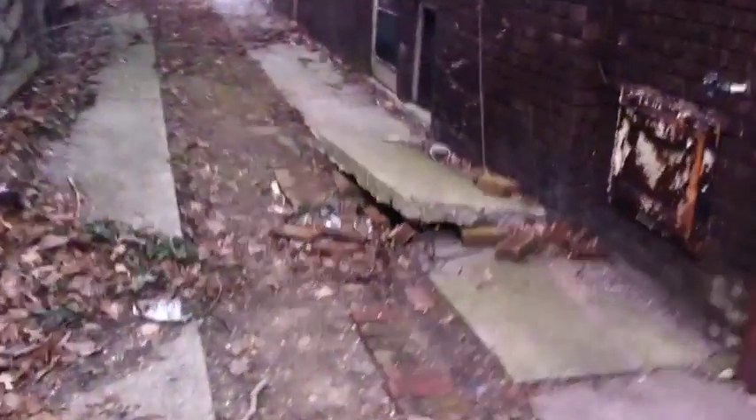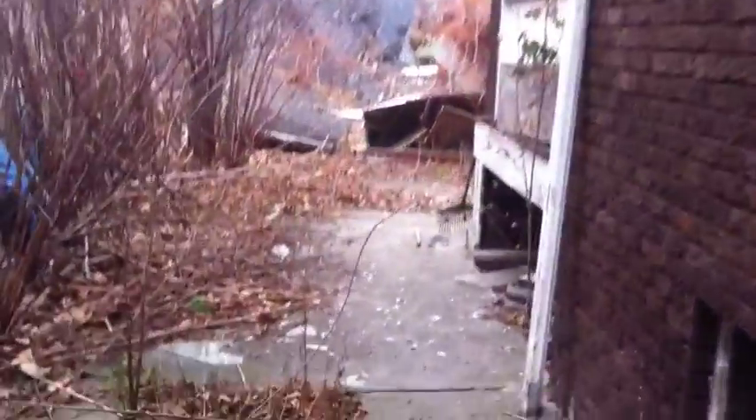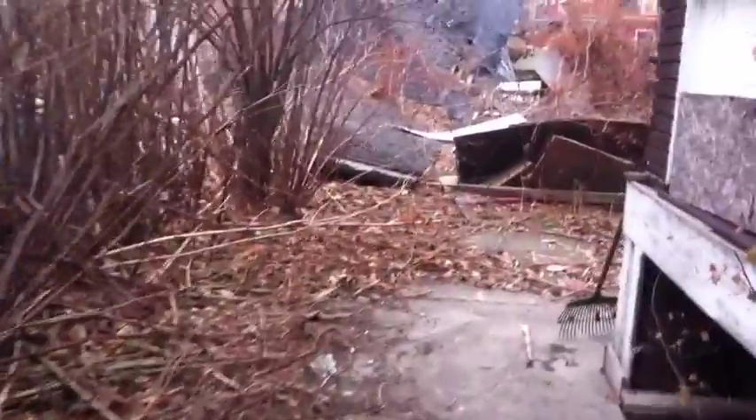This is the closest to move-in ready I think I've seen in one of these land bank houses. But the backyard, on the other hand, has got quite a bit of cleanup to do — at least it's outside. As you can see, the old garage took a tumble one night.